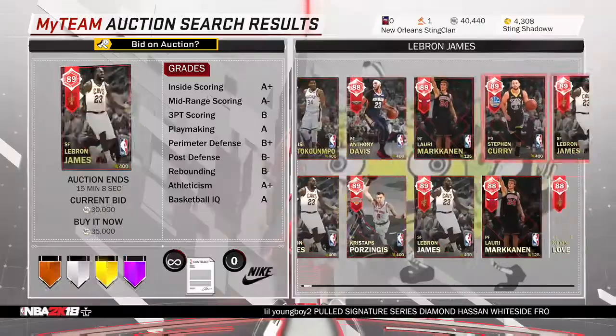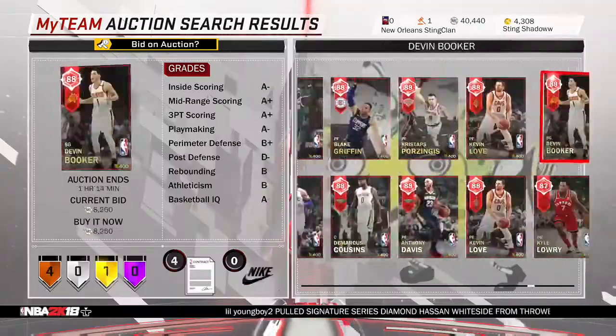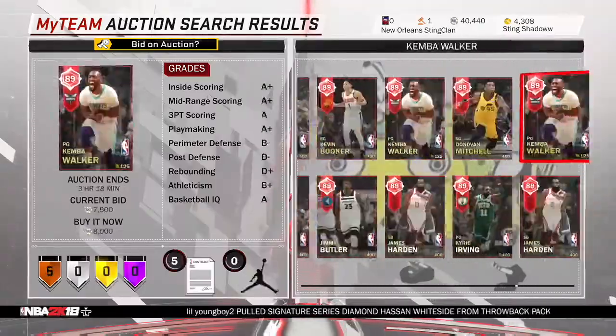These snipes were about 2 hours — I spent 2 hours sniping this. So let's see how much profit I made in 2 hours.